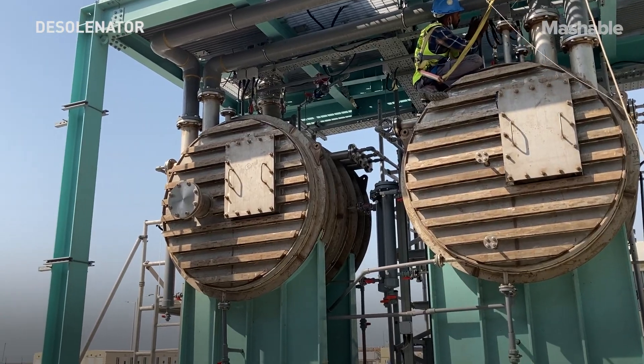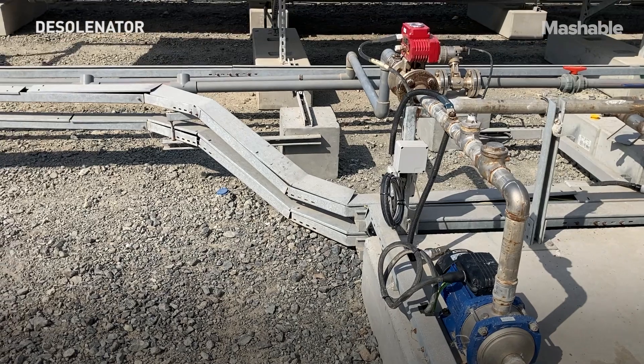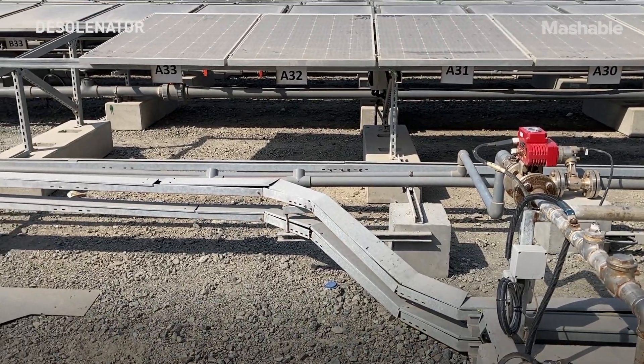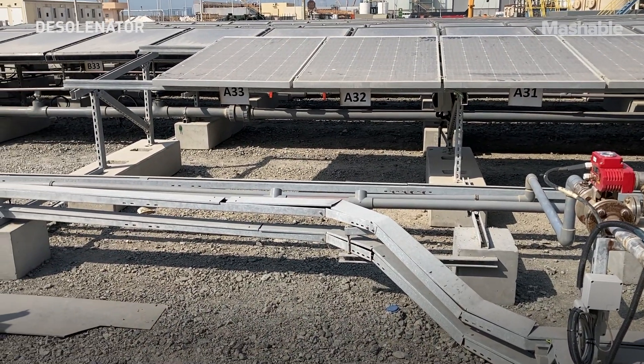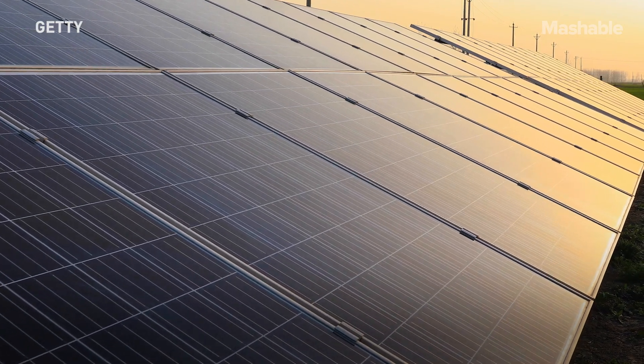At Solarinator, we're trying to tackle those two problems by developing our technology. Firstly, to address the energy intensiveness of desalination, we have our own custom-designed solar panels which produce both electricity and heat water at the same time. The two main branches of ordinary solar panels: photovoltaic — I've got one right here — the sun shines on it and produces an electric current.